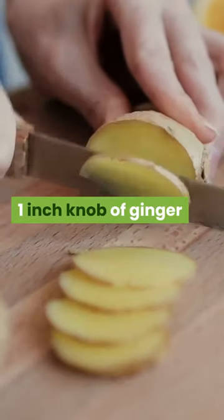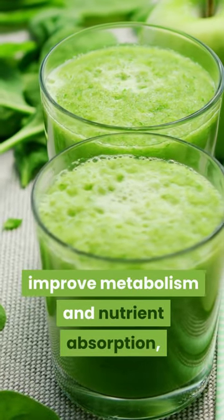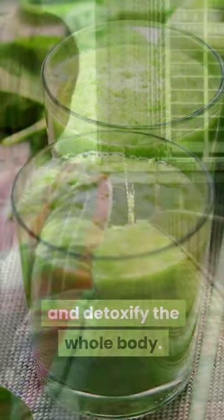One inch knob of ginger. This beneficial fat-burning drink can help reduce body weight, improve metabolism and nutrient absorption, and detoxify the whole body. Follow for more.